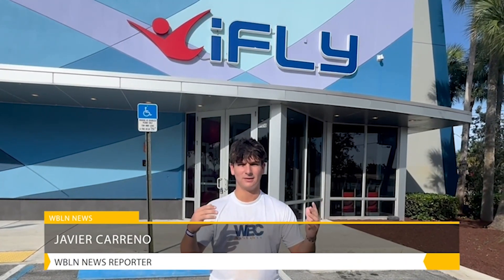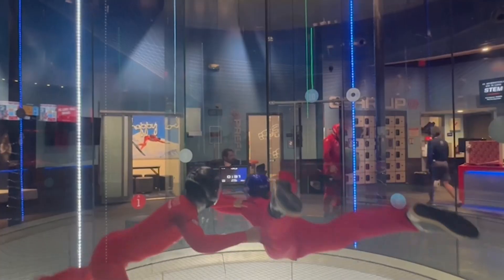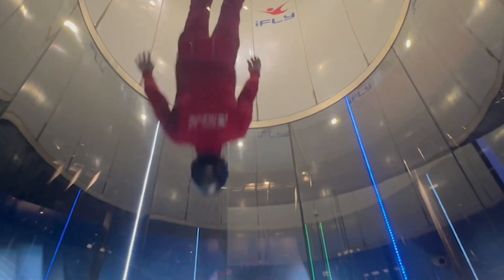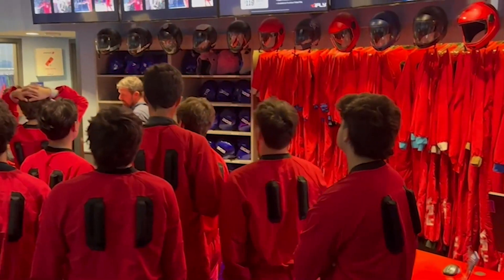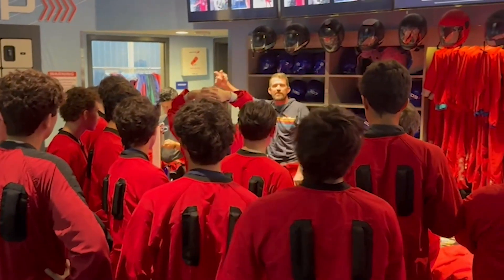One teacher is taking learning to new heights, literally. Students traded the classroom for iFly, where wind tunnels give students a hands-on learning of aerodynamics and drag. Drag is the force that opposes motion through a fluid like air. At iFly, powerful vertical fans blow air upwards at speeds up to 160 miles an hour, creating a column of moving air that generates enough drag to counteract gravity, allowing your body to hover in the air.